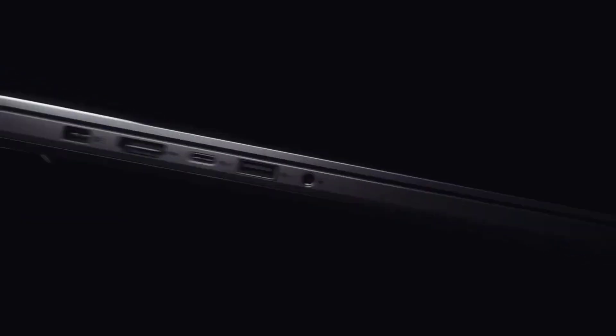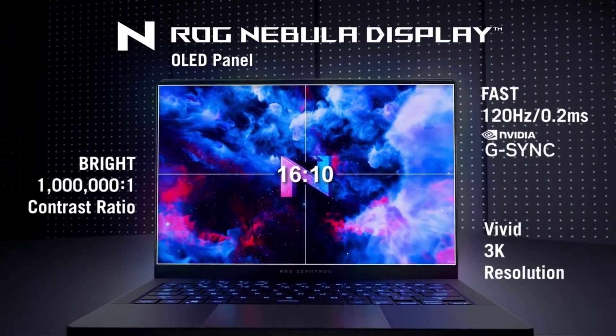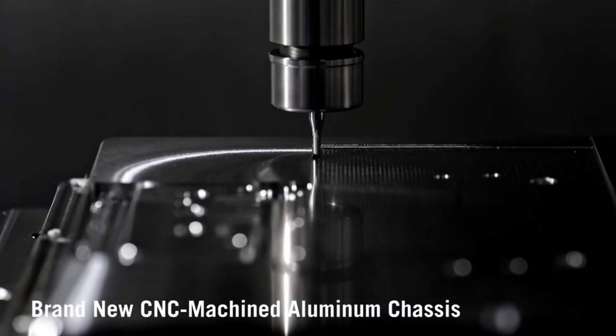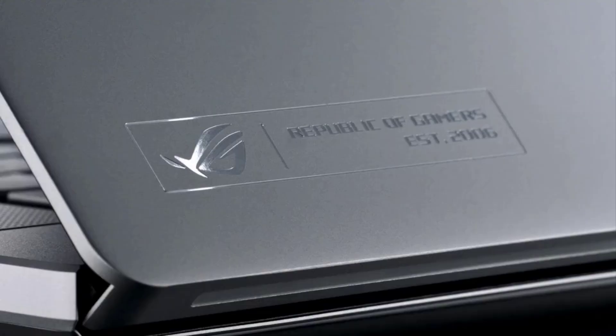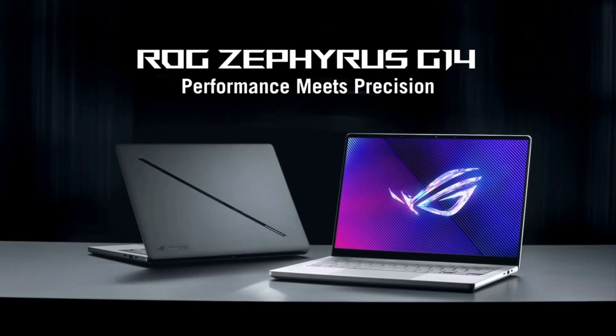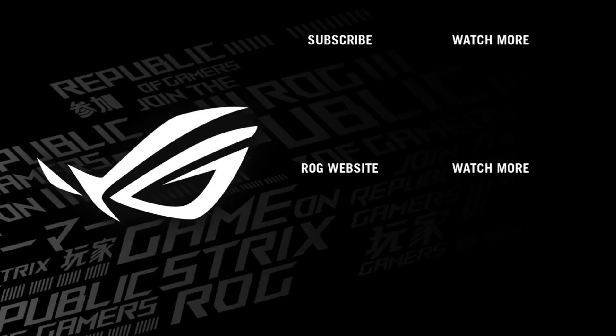Despite its premium hardware, the G14 is remarkably compact and weighs significantly less than most high-performance laptops, making it easy to carry between meetings or job sites. With 32GB of LPDDR5x RAM and a 1TB SSD, it's equipped to handle complex workflows and large files. The Zephyrus G14 combines power, portability, and premium features, offering architects a small but mighty workstation that's perfect for those always on the move. For updated price and more details, check out the links given in the description.